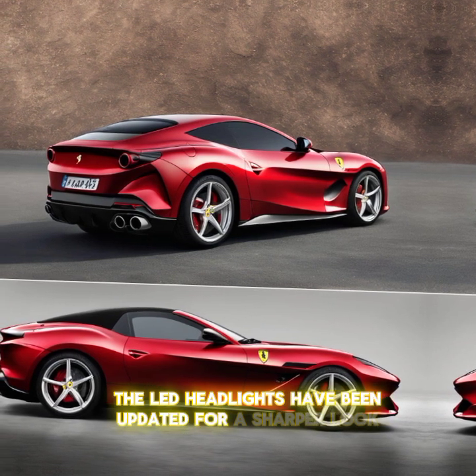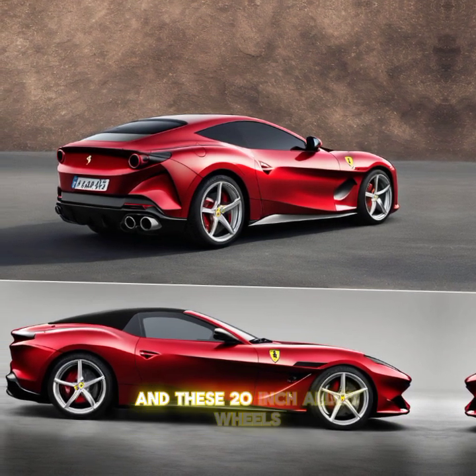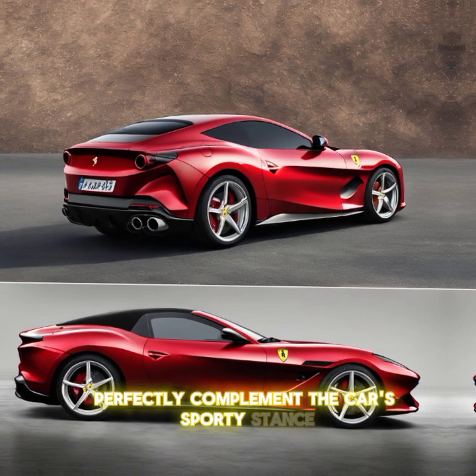The LED headlights have been updated for a sharper look, and these 20-inch alloy wheels perfectly complement the car's sporty stance.